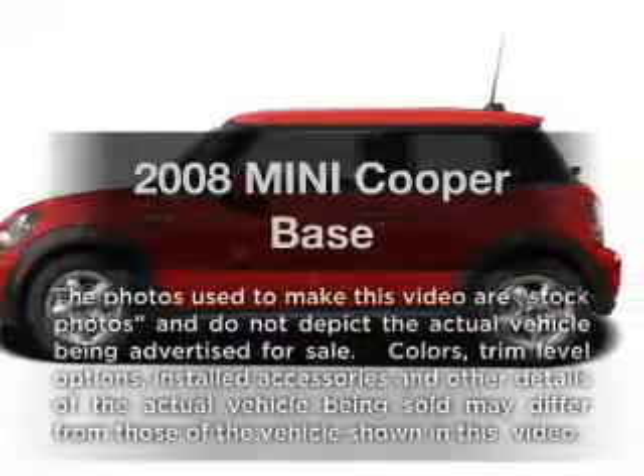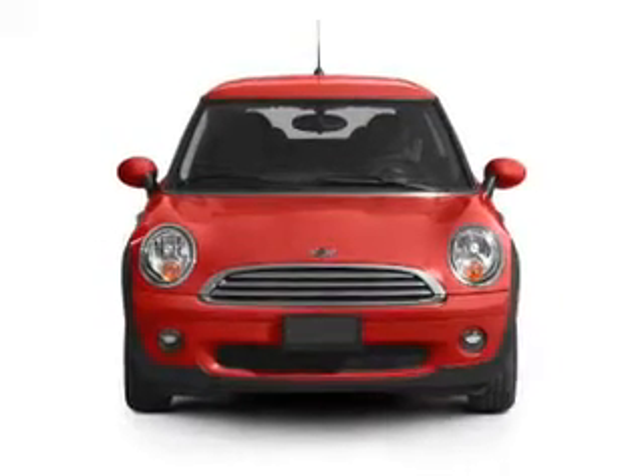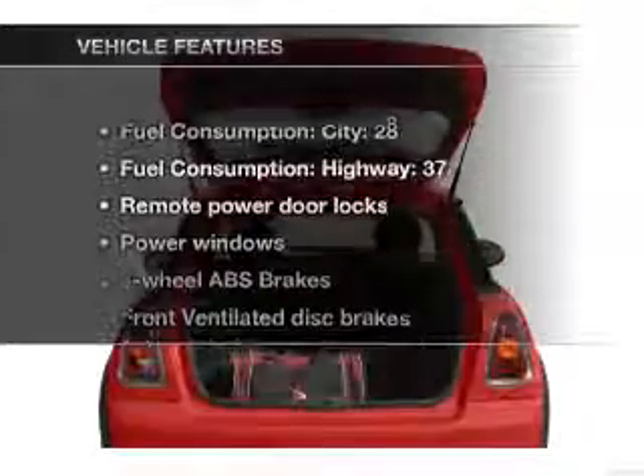Presenting the 2008 Mini Cooper — everything you need under one roof with this great vehicle. With an efficient four-cylinder engine that gives you more control with its manual transmission, and brake safely with the anti-lock braking system.